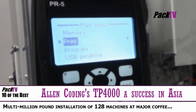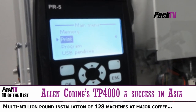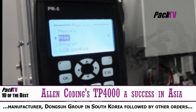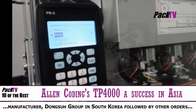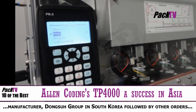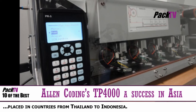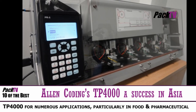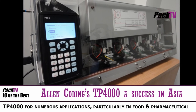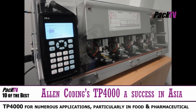Allen Coding Systems is delighted to announce the continued success of its TP4000 5-head multi-lane thermal transfer printer across Asia. Following the multi-million pound installation of 128 TP4000 machines at a major coffee manufacturer, Dongsa Group, in South Korea, Allen's sales are continuing to grow at a rapid rate throughout Asia. Ideal for food and pharmaceutical industries, the TP4000 allows users to meet government legislation recently implemented in Asia.